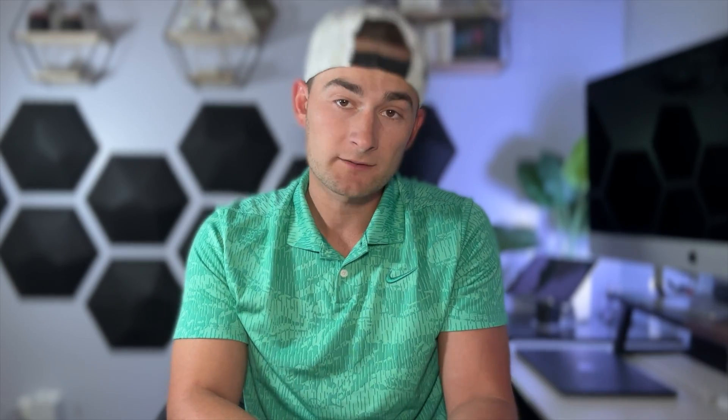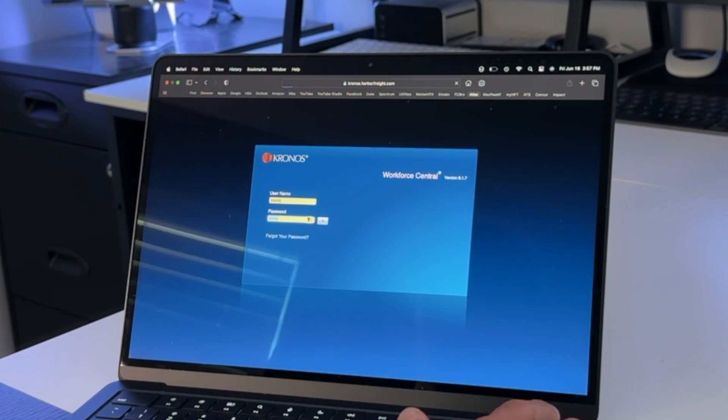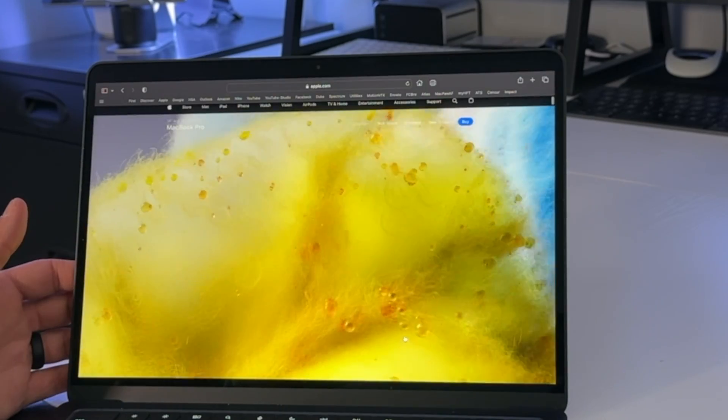Now while Chrome does allow you to save passwords, when utilizing autofill with Safari, you can simply place your finger on the Touch ID to log on if you have a compatible Mac or Magic Keyboard.